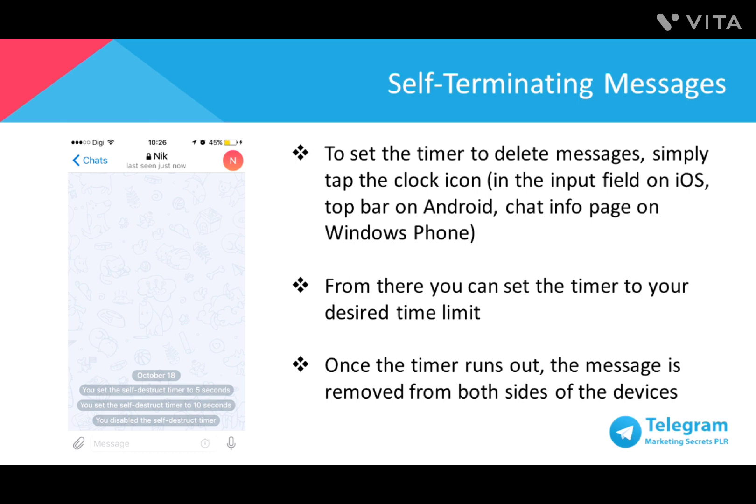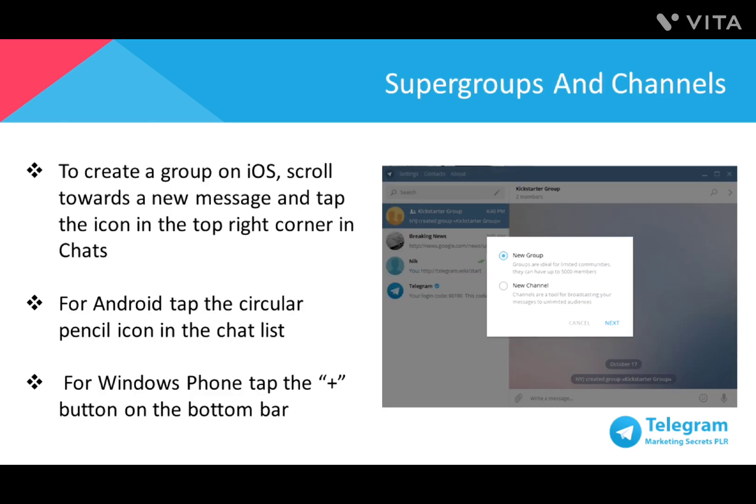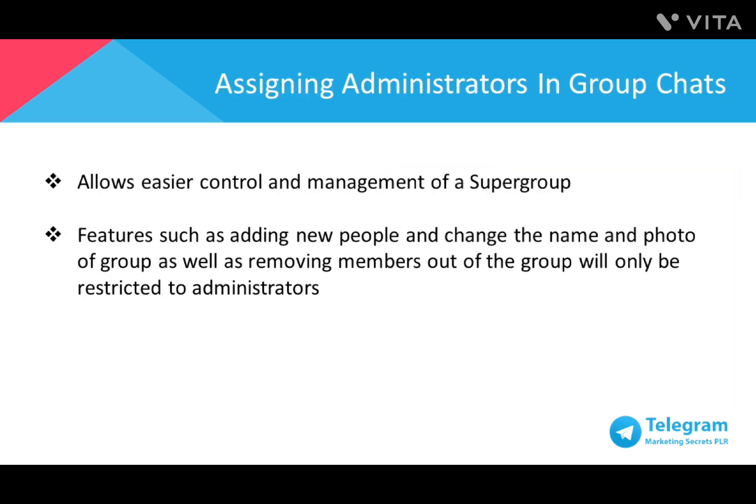The Telegram group chat feature allows you to chat and interact with up to 200 group members at once by default, and can be enhanced into a supergroup, which increases up to 5,000 group members. To create a group on iOS, scroll to a new message and tap the icon on the top right corner in Chats. For Android, tap the circular pencil icon in the chat list. For Windows Phone, tap the plus button on the bottom bar. Running small group chats can be easily managed by a single person, and everyone in the group can invite new members. Anyone can change the group's name and photo as well.